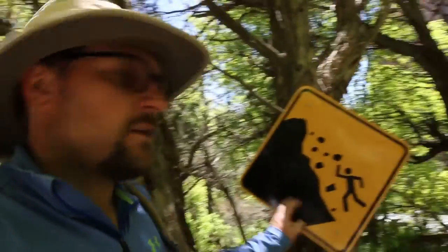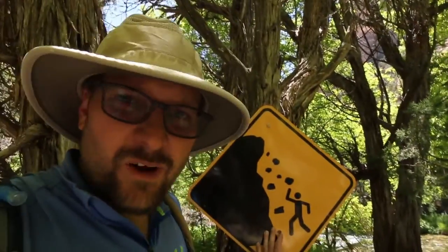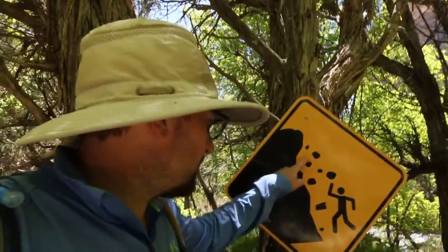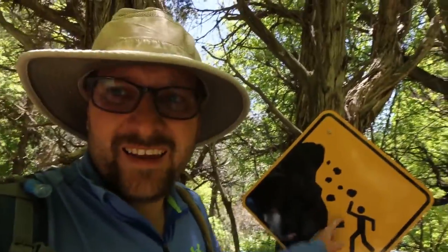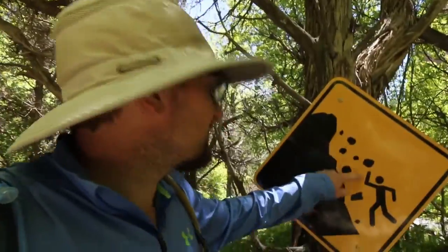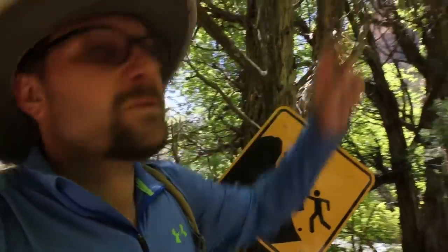Occasionally the Weber Sandstone falls down, so you need to watch out for falling giant rocks in these canyons — so as pertains to these rock falls off the Weber Sandstone, let's keep hiking.